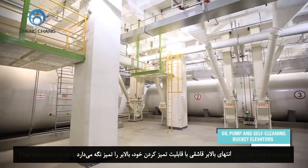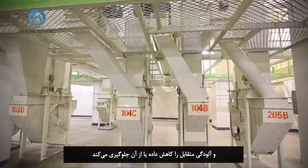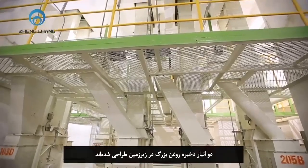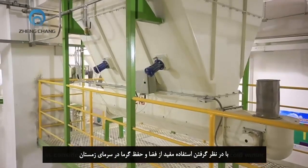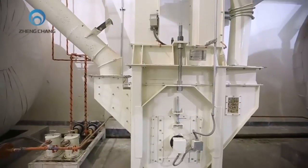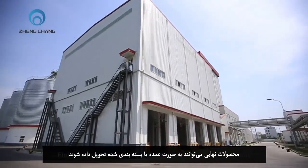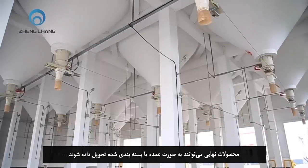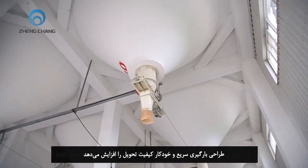The basement of the bucket elevator has a self-cleaning function to keep the elevator clean and avoid or reduce cross-contamination. Two large oil storages are designed in the basement, considering space utilization and heat preservation for cold winter. Finished products can be delivered in bulk or by packaging. Automated and faster loading design increases delivery quality.